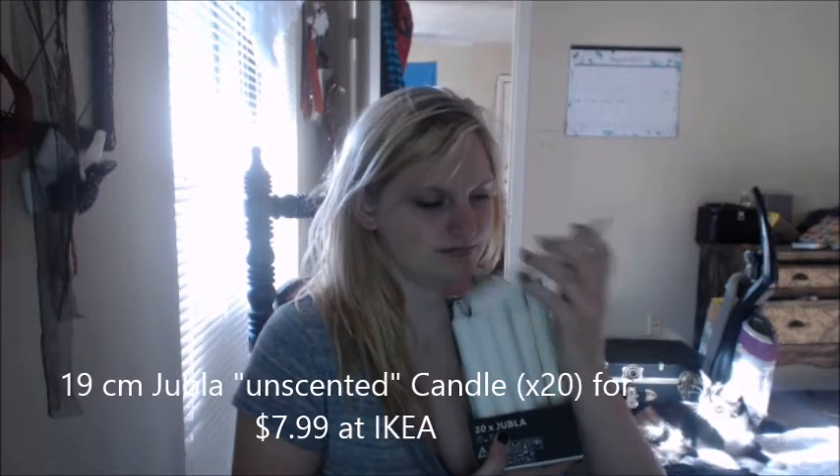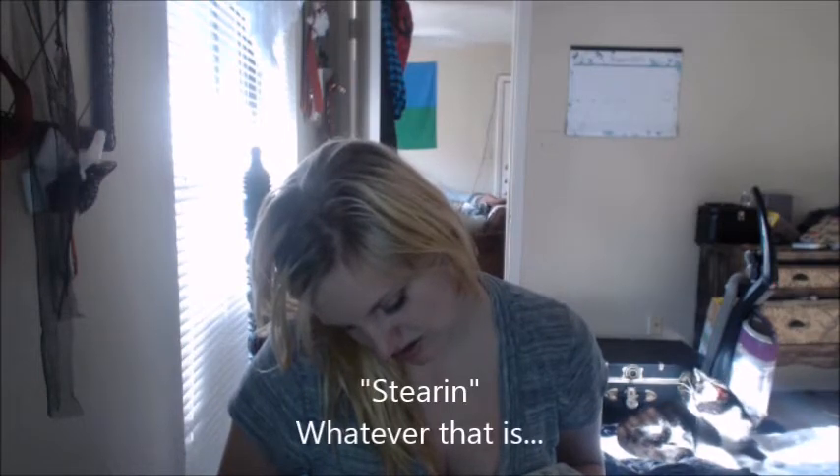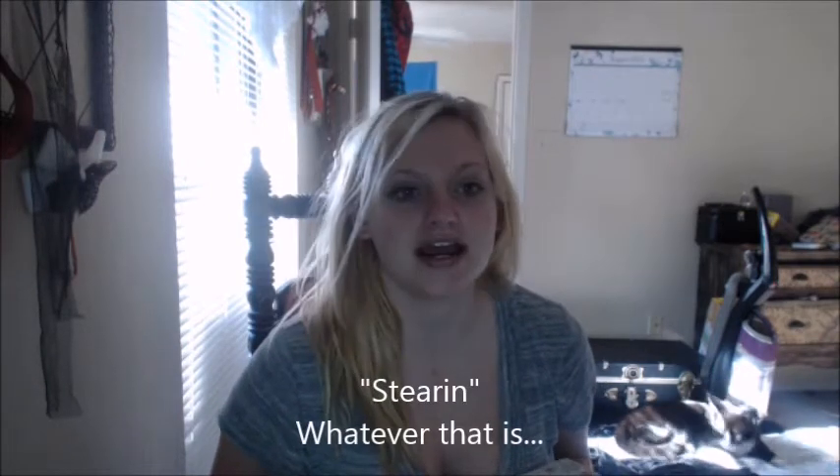This is the package of candles. They're not really scented — they just smell waxy, but there's this weird undertone. It says it's 100% Starin. I don't know what that is, but it smells not bad, just weird. It might have been the black candles I mentioned, but that's not what it smells like.